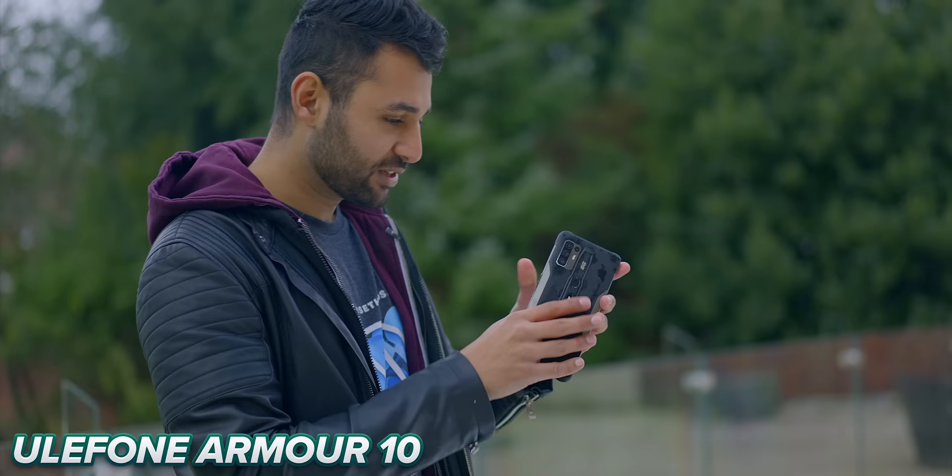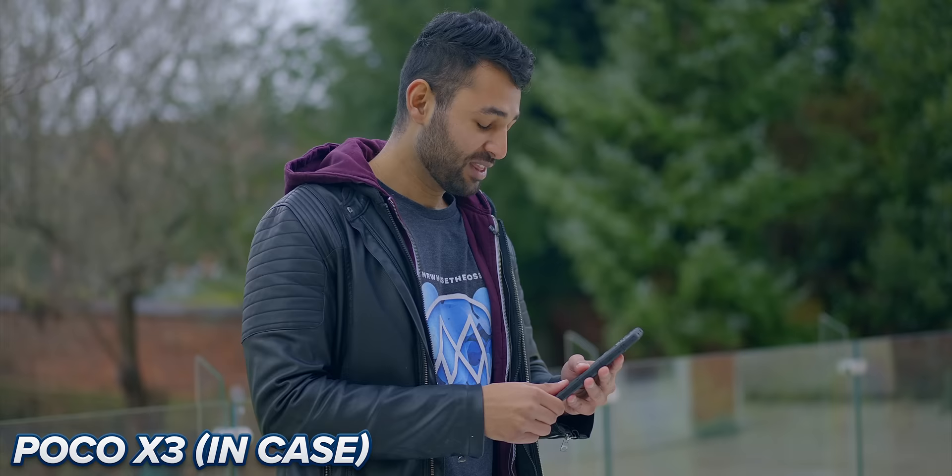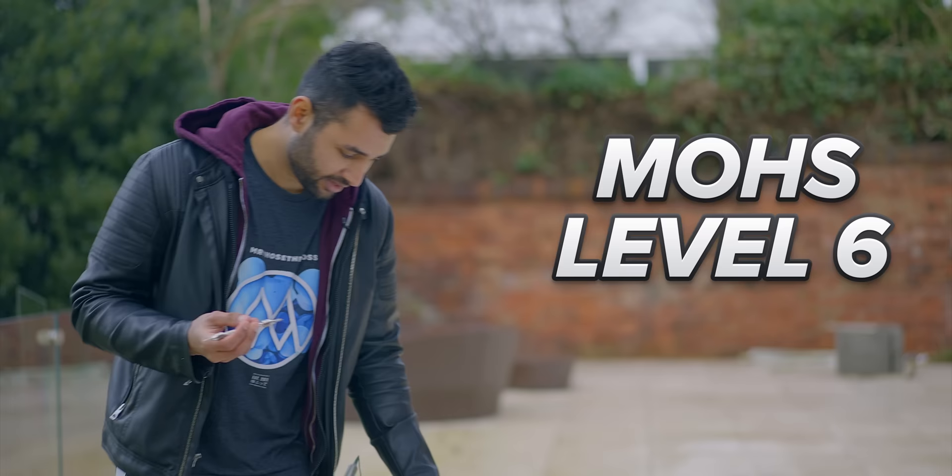Starting with the two rugged phones, we've got two very different degrees of damage. The Blackview is beaten up — minor scuffs across the whole thing plus some deeper gouges. The Ulefone is doing better with some damage around the metal camera ring and fingerprint scanner, but generally the integrity of the back is better. But here's the thing — if you look at the Poco phone, it has no more significant damage than those rugged phones. And the benefit of a case is that if you want to, you can take it off — that's two dollars of scrap material, and the phone is actually unmarked.